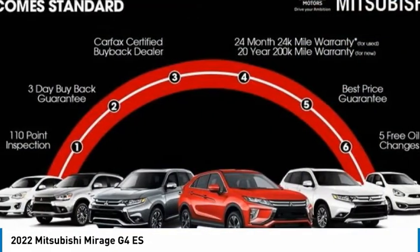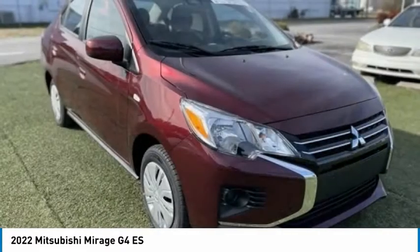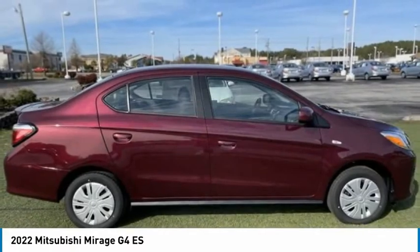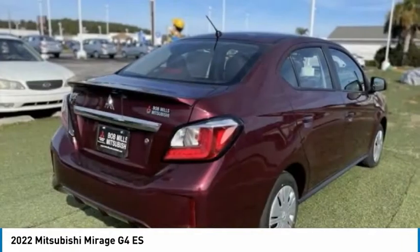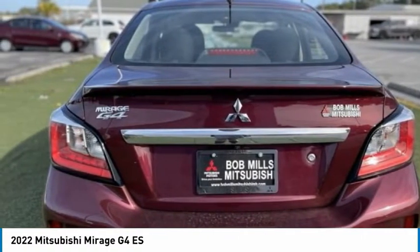The Mitsubishi Mirage G4 is a subcompact sedan with fantastic fuel economy. The Mirage G4 also comes standard with a variety of safety features, such as front and side airbags, four-wheel anti-lock brakes, and traction and stability control.